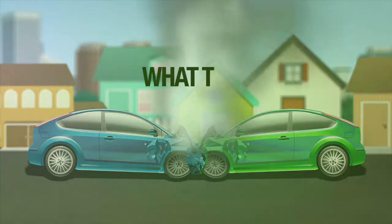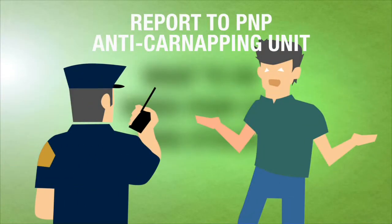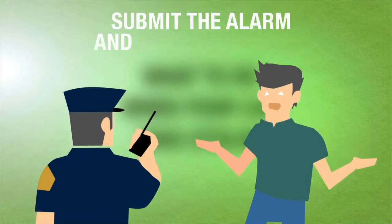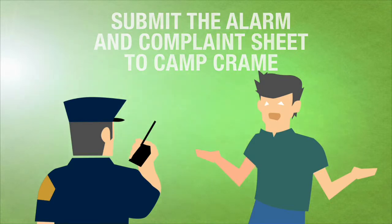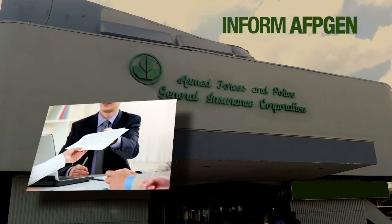When your car was stolen, report the loss to the PNP Anti-Car Napping Unit of the nearest police station and get copies of the alarm and complaint sheet. Submit the copy of the alarm and complaint sheet prepared by the police station to the Traffic Management Center in Camp Crame. Then inform AFPGEN and submit the documents mentioned above.